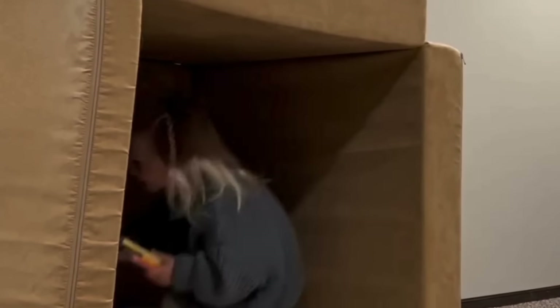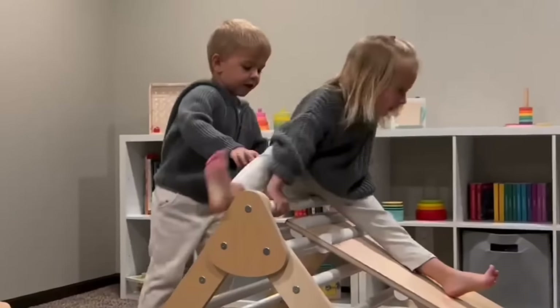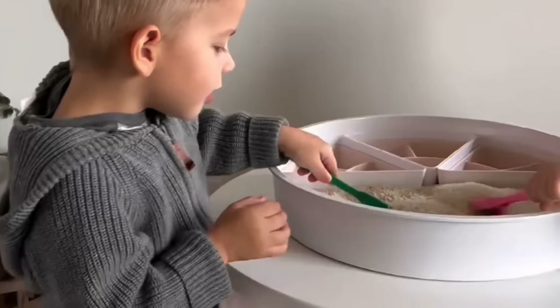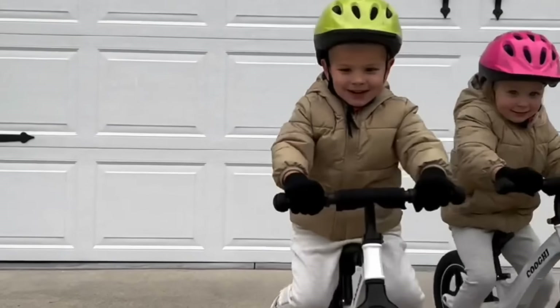Here are five gift ideas for toddlers. First up is a play couch — we use ours in so many different ways. Next up is magnetic tiles which my twins will play with for hours. They also love their pickler triangle and slide as well as sensory play, and I love this play tray to do sensory activities. And then last but not least are their strider bikes.